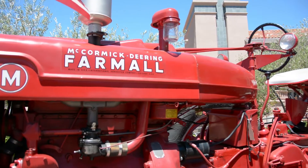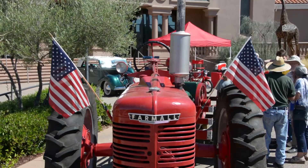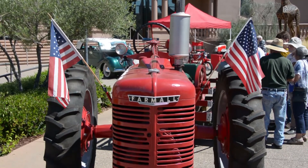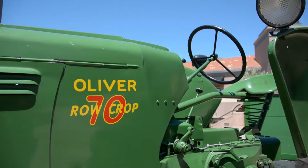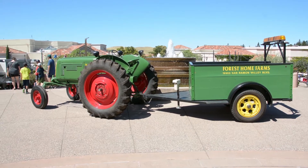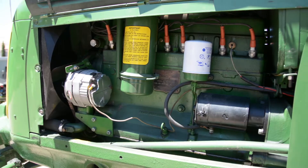This is a Farmall M that we drove up here this morning, six-cylinder engine. It's been a very reliable machine. We also have today an Oliver. We have several brands at the farm — John Deere's of course, Ford's, Case Tractors.